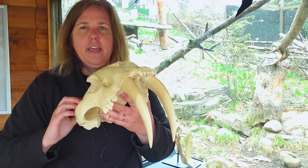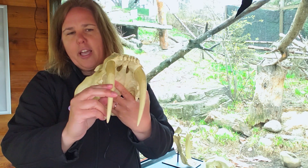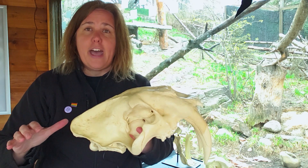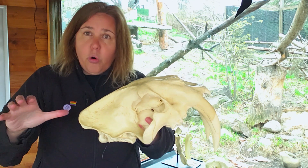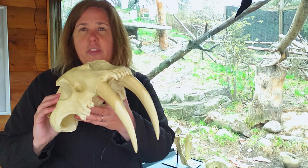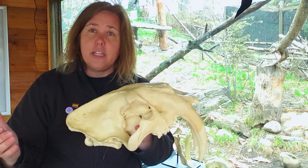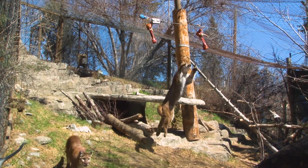Now there are a lot of theories about these teeth because they're actually so long and actually pretty fragile. Most scientists today believe they would have used their body to hold down their prey so they could use these teeth without risking getting them broken. So they would have hunted a little bit differently from how our cats today hunt.